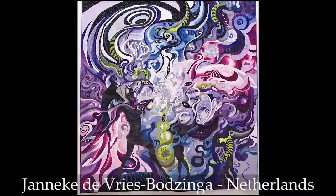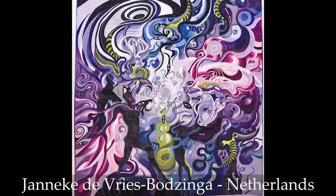This beautiful large quilt has whirling and twirling patterns of color and it's called the Snake Goddess.